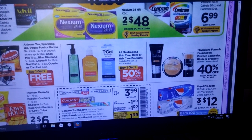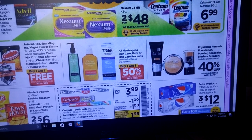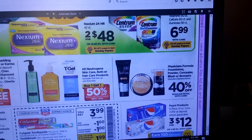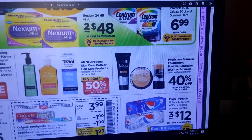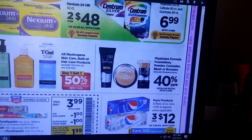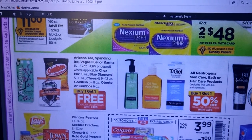Physician's Formula powders, concealer, blush, and bronzers are 40% off. At my store, there are still ones with Peelie coupons on them — so if you have ones with Peelies, this is going to be a good deal if you use these products. There's no points back, but if it's something you use and need, that's a good time to buy it.